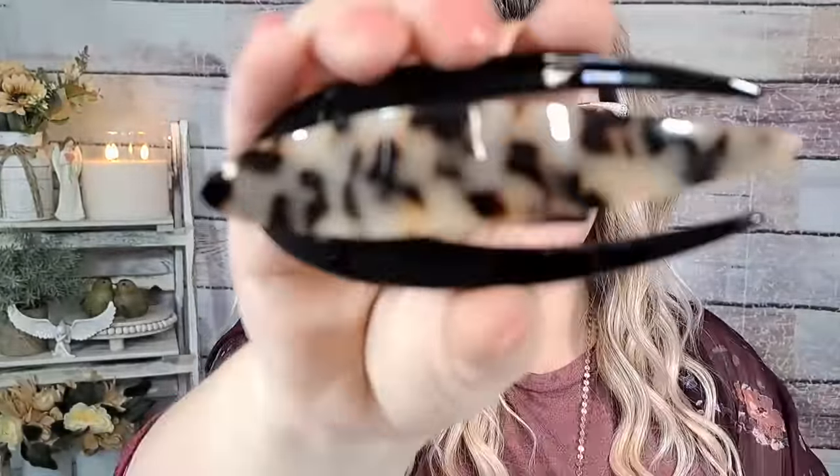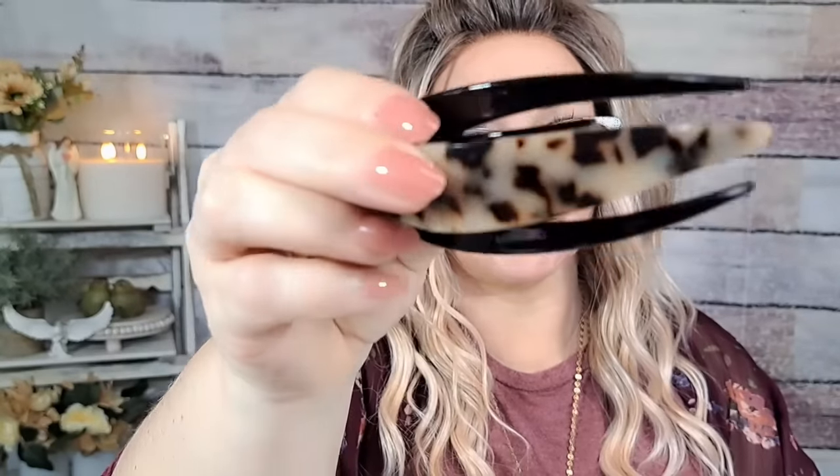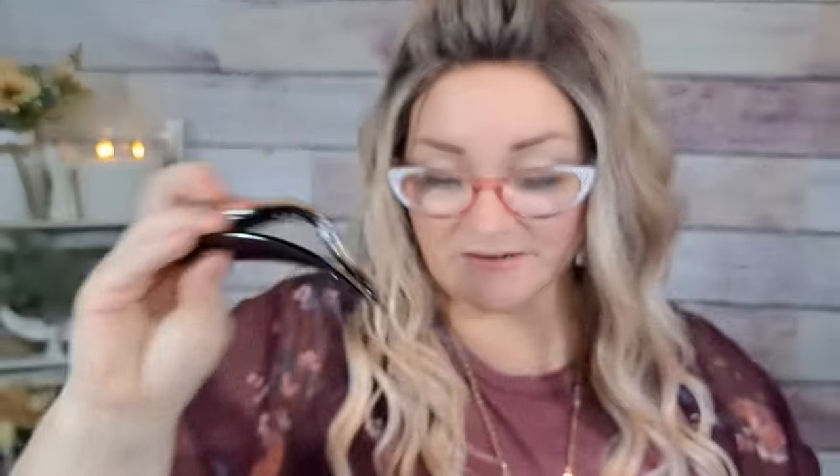I got this hair clip — it was $1.79. I've been into pulling up my hair, especially in the summer and when I'm recording because I tend to play with my hair. It's like a tortoise shell clip with black — look how pretty that is! It just opens like so. These are great for pulling up a lot of the bulk of your hair. A dollar seventy-nine for that — I love it! I might get more of those.